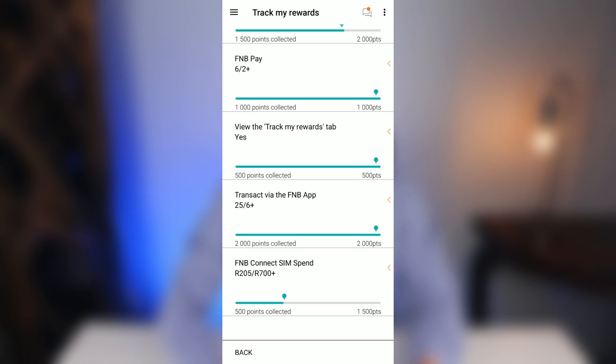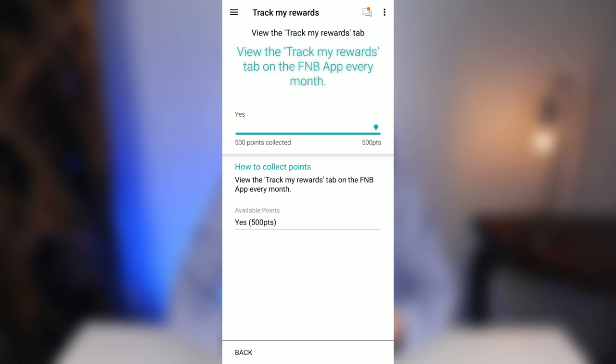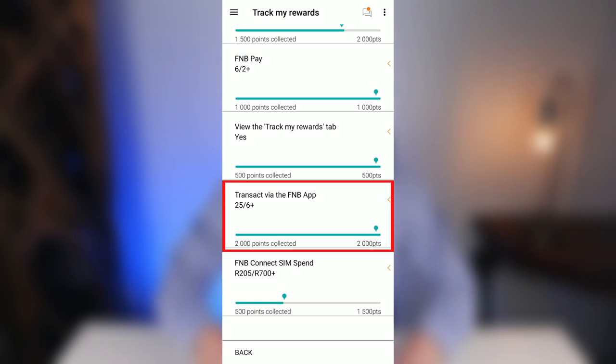In the 'View the Track My Rewards' subcategory, you get another 500 points just by visiting the Track My Rewards tab at least once every single month — which you're already doing when checking your progress.